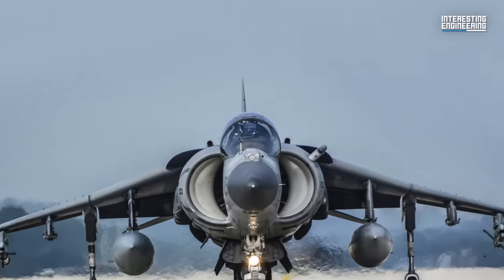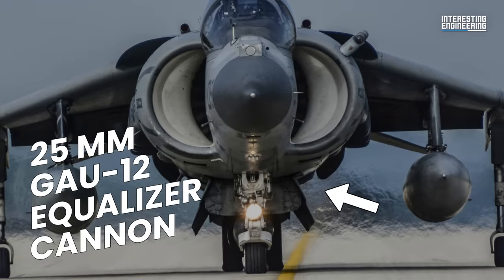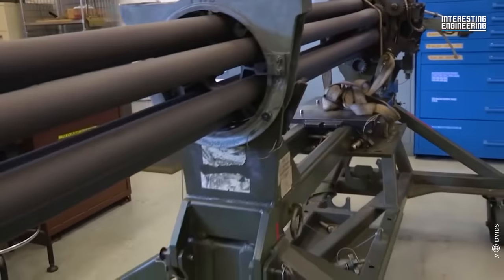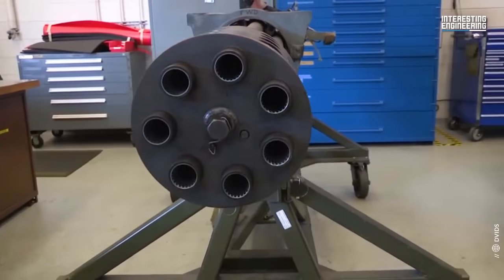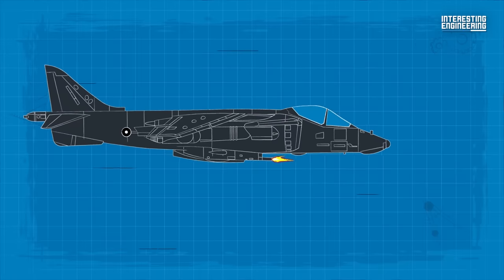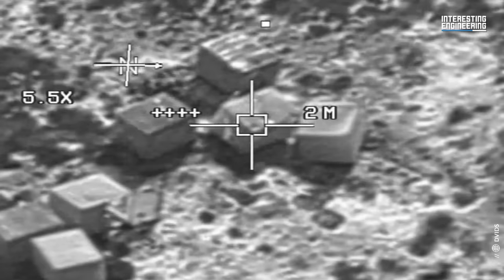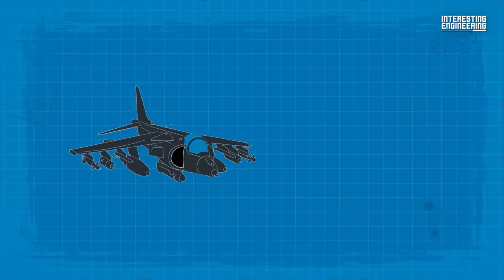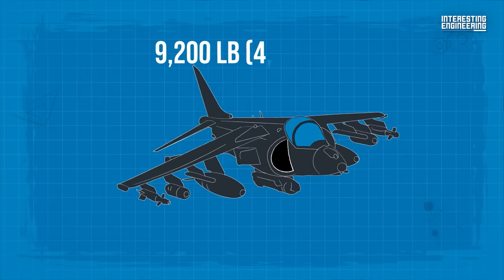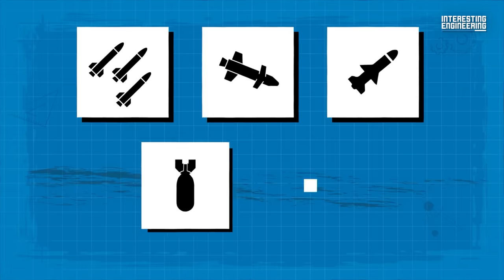The AV-8B has one fuselage centerline and six wing hardpoints, apart from two fuselage sections for a 25mm GAU-12 Equalizer cannon and ammunition pack. This five-barrel cannon is based on the mechanism of the GAU-8A Avenger cannon but fires a new NATO series of 25mm ammunition. Its rate of fire is normally 3,600 rounds per minute, with a maximum of 4,200 rounds per minute. The hardpoints enable the aircraft to carry a total of 9,200 pounds of weapons, including air-to-air, air-to-surface, and anti-ship missiles, as well as unguided and guided bombs.